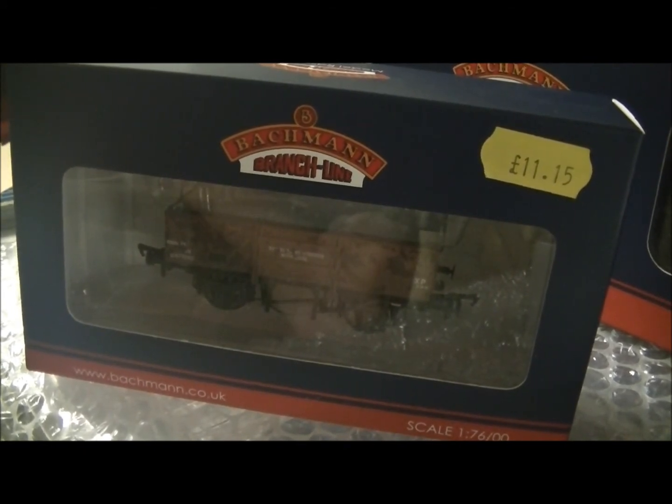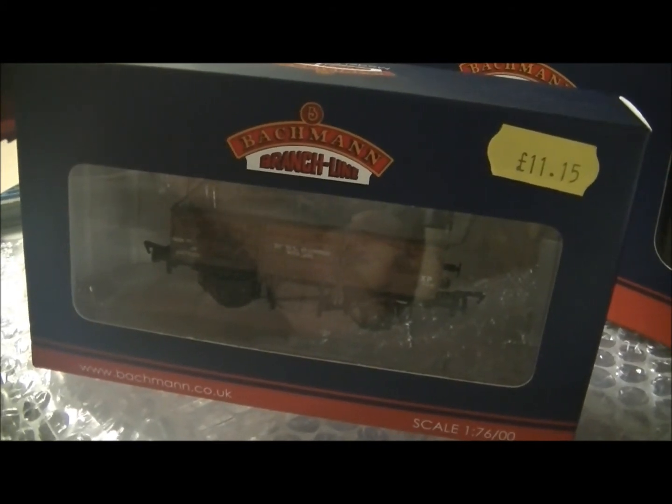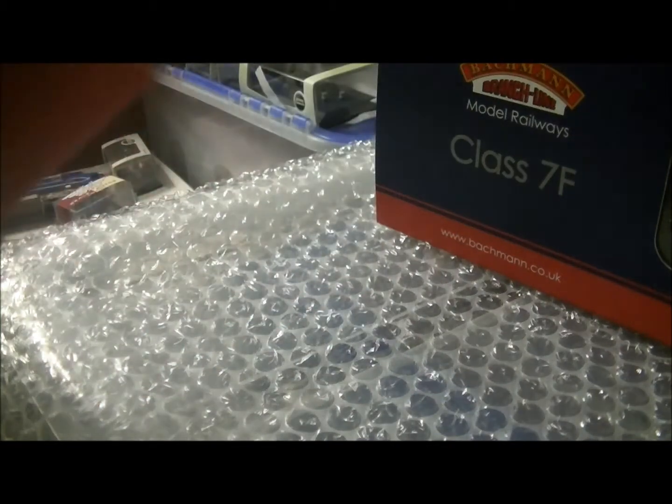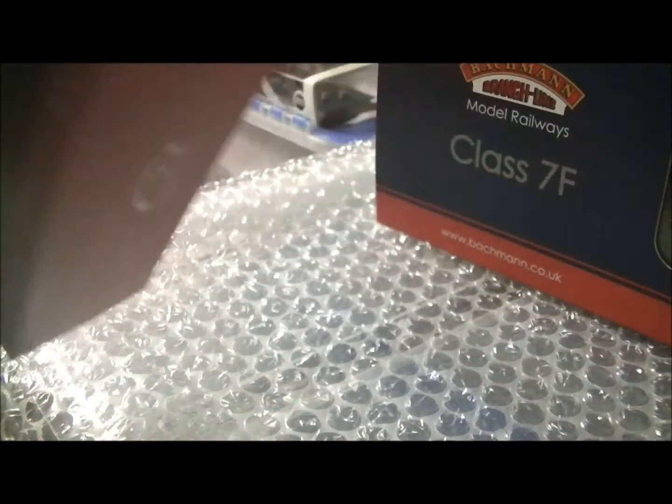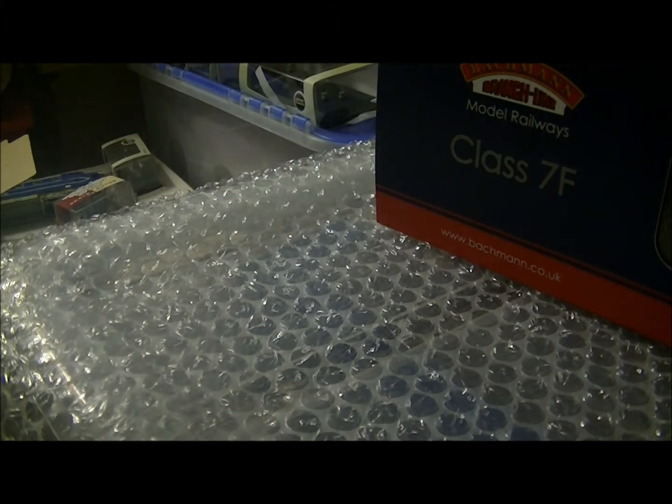This is a look at some of the items I got for Christmas and recently bought before Christmas. The first item I got for Christmas from a friend — as you can see, it's a Batman wagon. It's a weathered 13-ton open wagon, the new type — I forgot what they're called.